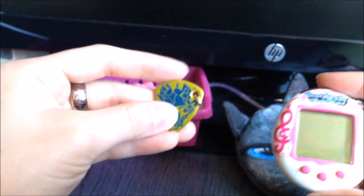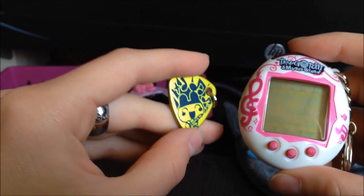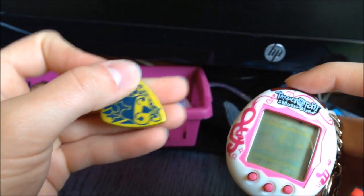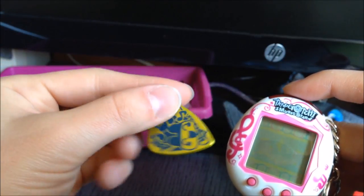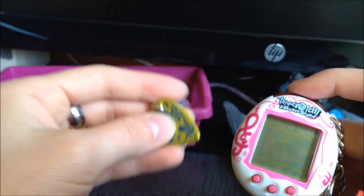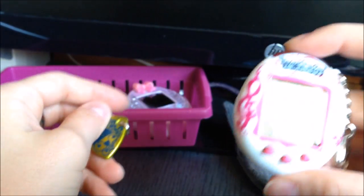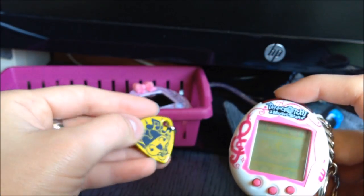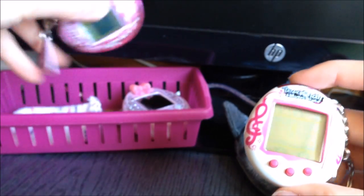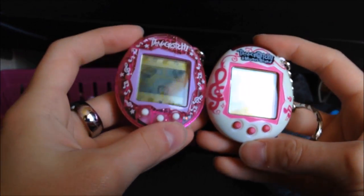And here's the guitar pick, but the color doesn't really suit this particular shell design, so I'm gonna put it on my green with drums music star. Yeah, it's my third one — I told you I really like them!